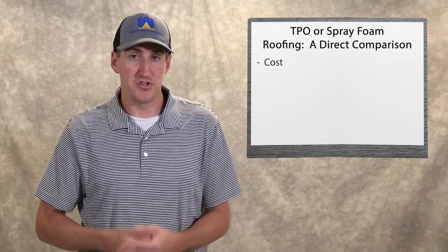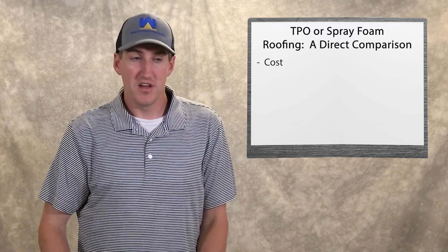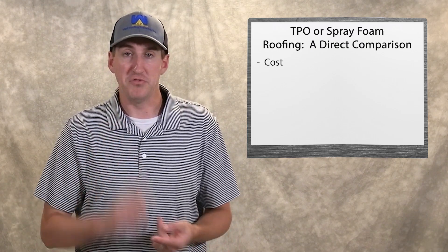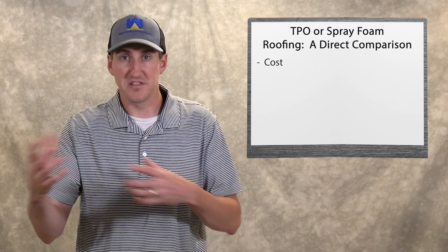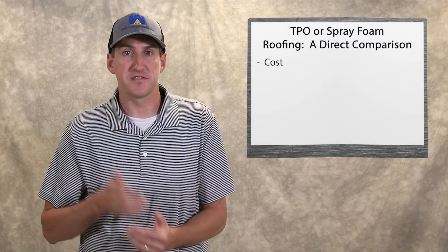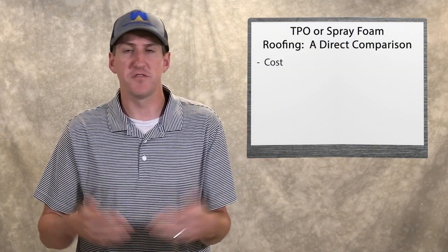TPO might be cheaper because you can just roll out a hundred-foot long sheet, fasten it in, and you're kind of done. Spray foam, if there's a unique roof — a real busy roof with lots of different levels and stuff on the roof — spray foam works well around that. The material is a little bit more expensive for spray foam, but it really depends on the characteristics of the roof and what you're looking for, which drives one system over another in terms of initial costs.